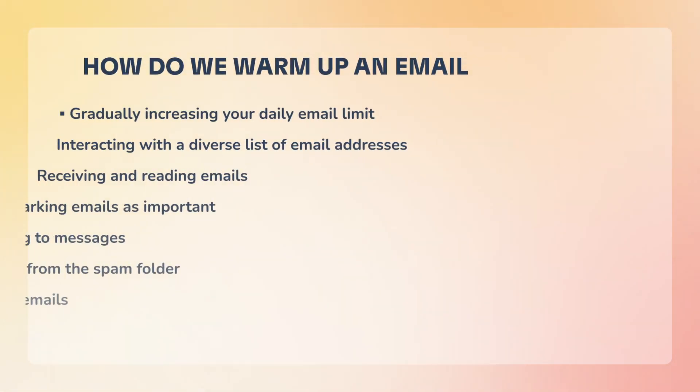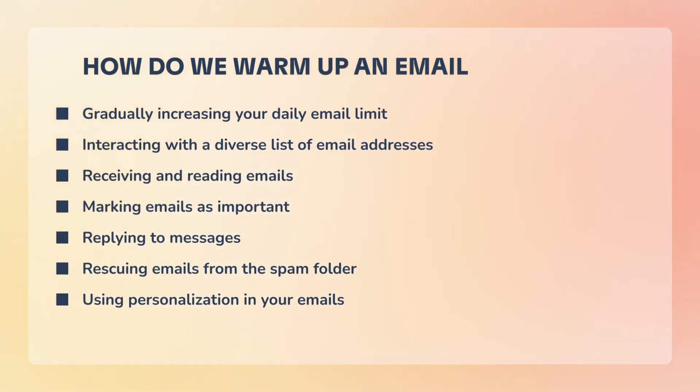Gradually increasing your daily email limit, interacting with a diverse list of email addresses, receiving and reading emails, marking emails as important, replying to messages, rescuing emails from the spam folder, and using personalization in your emails.